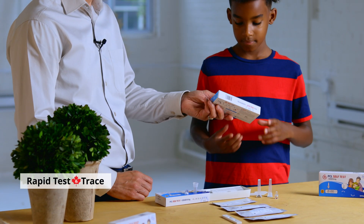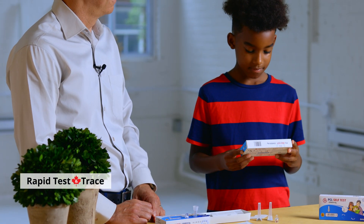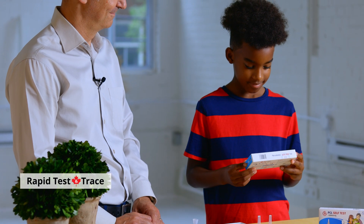Available for order from Rapid Test and Trace Canada, the PCL Spit Test is simple and easy to use. And because it's non-invasive, the spit test is perfect for kids or adults who can't comfortably do a nasal swab.